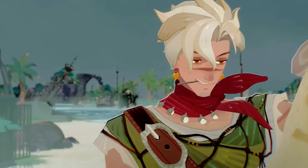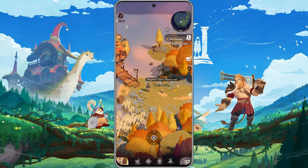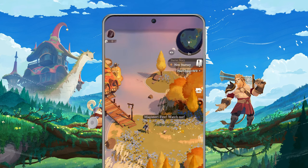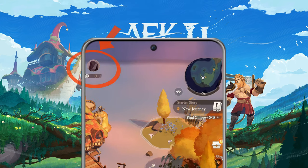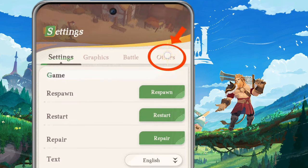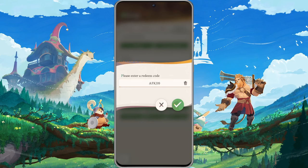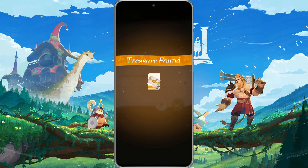Redeeming your codes is super easy. Here's a quick guide to get your rewards: Launch AFK Journey on your device. Tap your avatar icon in the top left corner to open your profile. Click the settings icon on the right, head to the Others tab, and select Redeem Code. Copy a code from the list, paste it, and hit the checkmark to redeem.